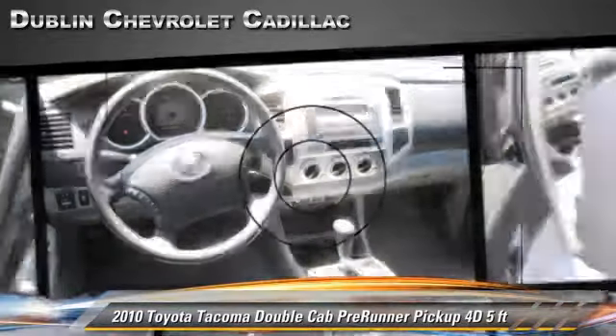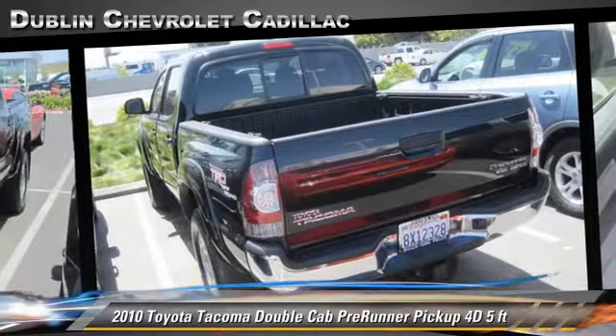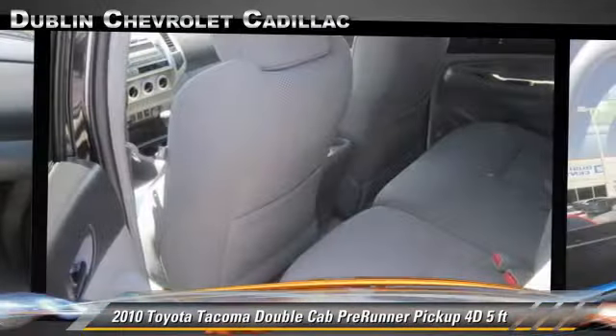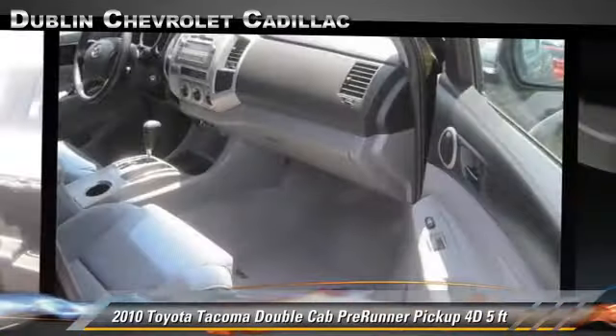Safety features include dual front airbags, front and rear side airbags, and four wheel ABS. Comfort and convenience features include power steering, sliding rear window, and power windows.